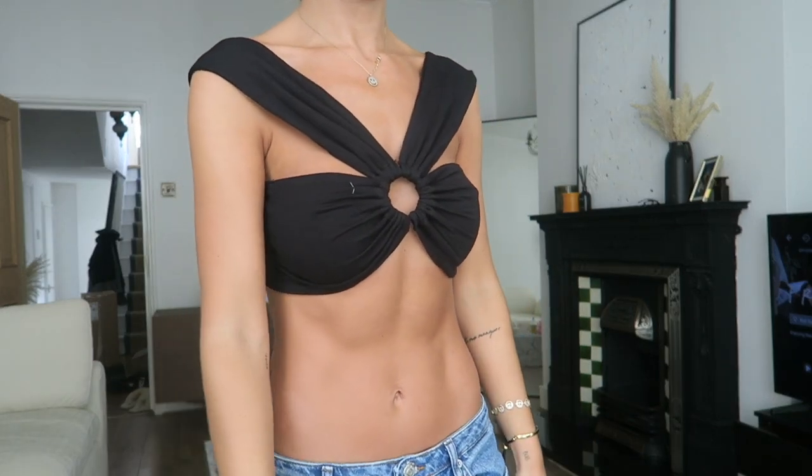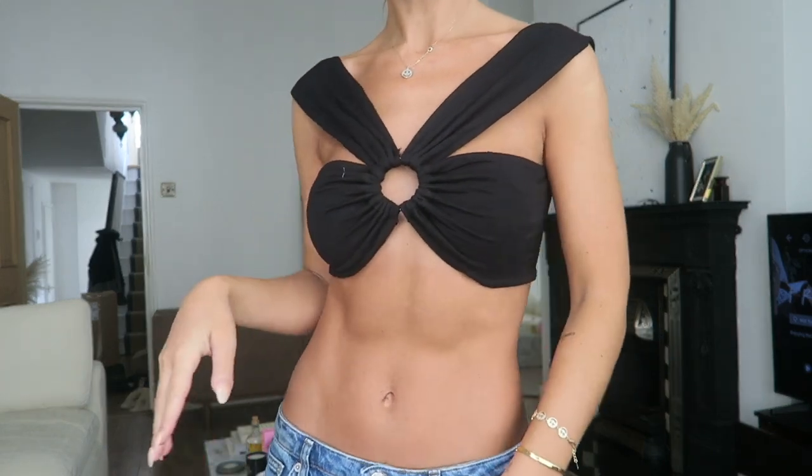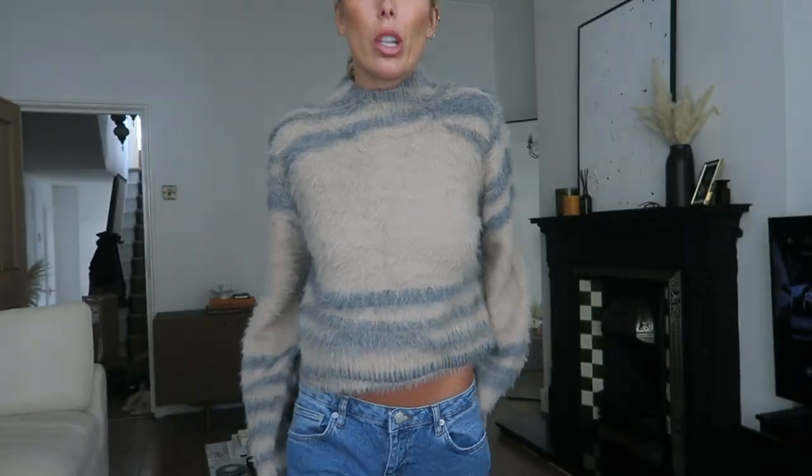Then we have this one, which is a little bit dressier. I needed a dressy black top for evening events or dinner dates, and I thought this one was so beautiful. It would also look great on holiday — I'd pair it with high-waisted tailored black trousers and heels for going out, or on holiday with a black maxi slit skirt. It's also super soft.